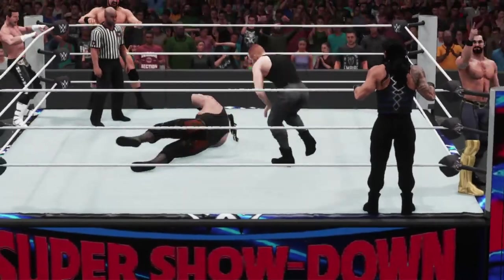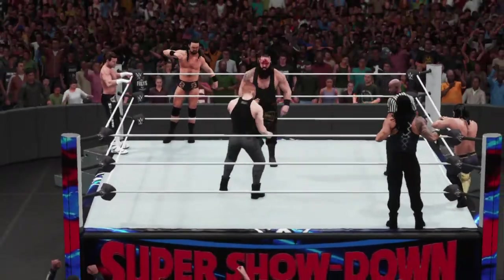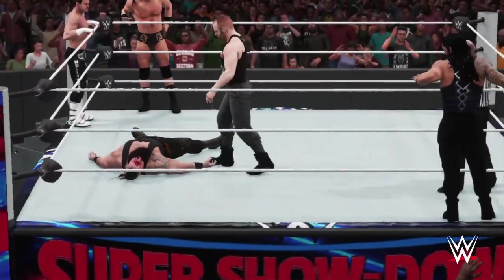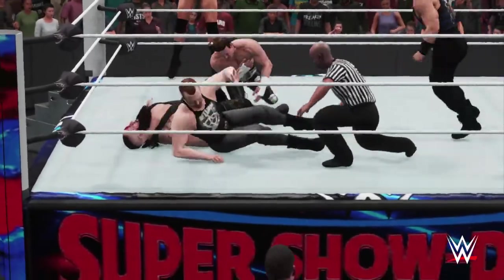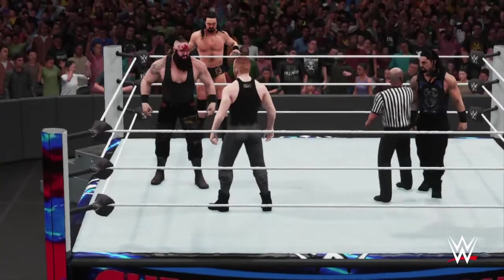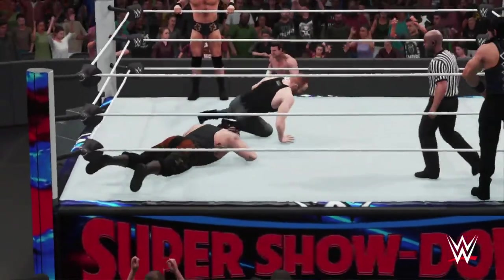Look at that — Braun Strowman now bleeding profusely. Counters that one. Powerful takedown — that has got to be it. Things just went from bad to worse, and this has got to be it. The count's broken — keeping the match alive, it's not over yet. He misses there — you just can't miss by that much, Cole. He slams him down with authority.